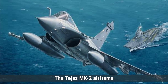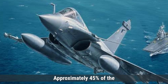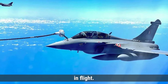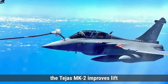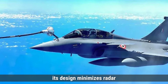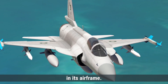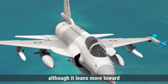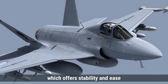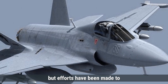Talking about the airframe, the Tejas MK-2 primarily utilizes composite materials, which enhance its strength-to-weight ratio and reduce overall weight. Approximately 45% of the structure is made from composites, with the rest comprising aluminum and titanium. The delta wing configuration improves lift and maneuverability, and while it does not incorporate full stealth features, its design minimizes radar cross-section. The JF-17 Block III uses a combination of metal and composite materials, balancing durability and weight. Its aerodynamic design includes a low-drag profile and conventional wing configuration for stability. Like the Tejas, the JF-17 does not feature advanced stealth technology, but efforts have been made to enhance its radar signature management.